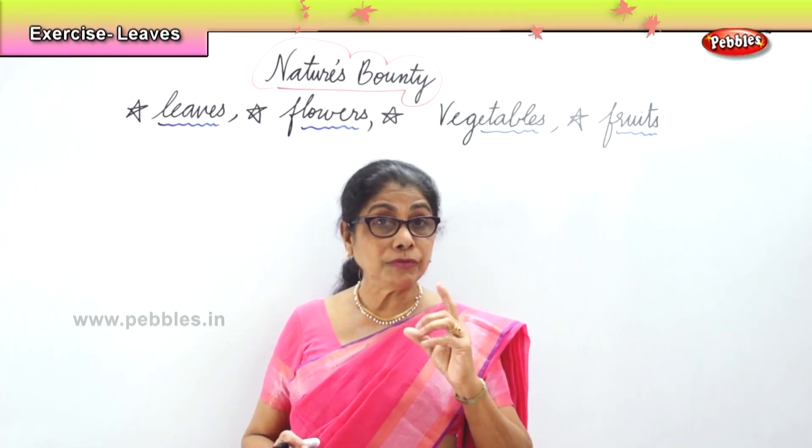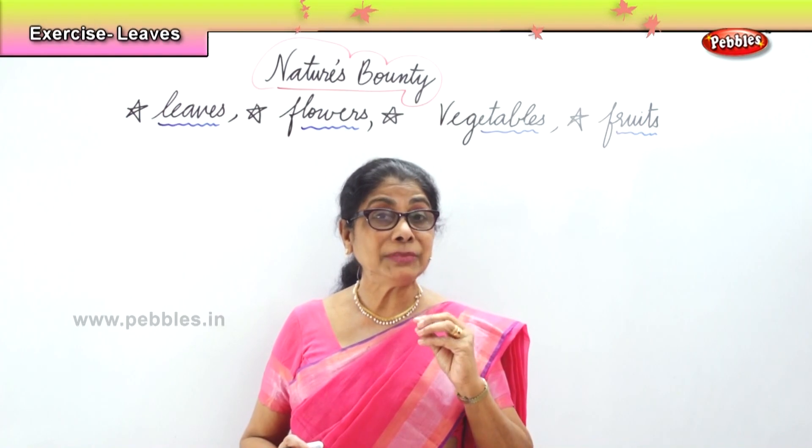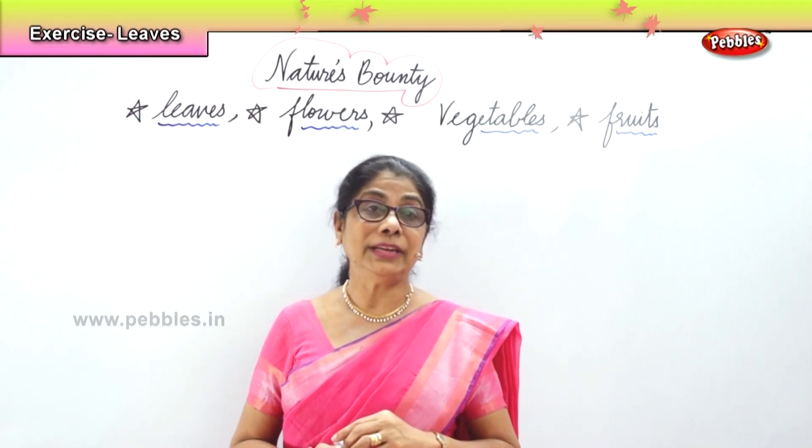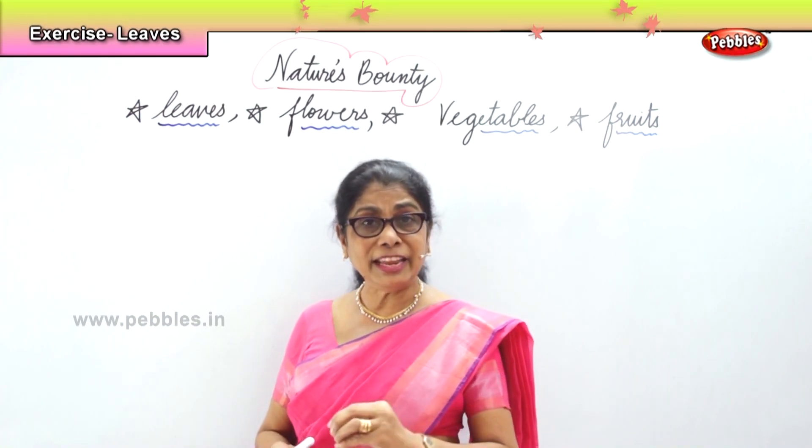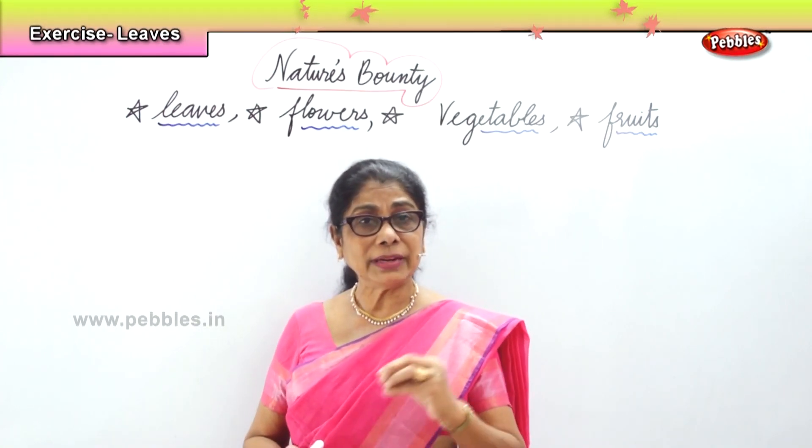Remember, you have to know the names and spellings of the leaves. Banana leaves, mint leaves, mango leaves, drumstick leaves.